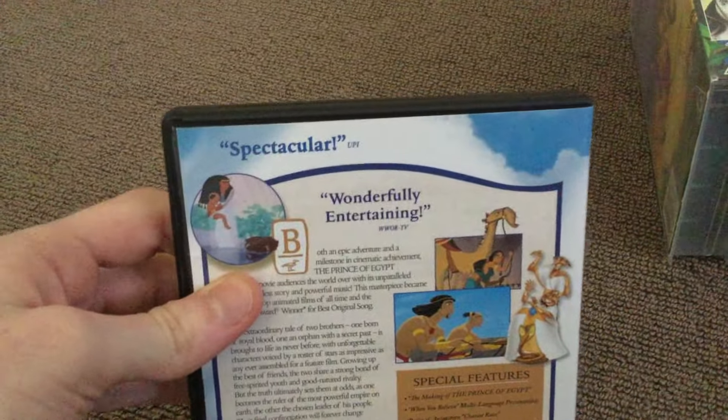Now we're heading to Prince of Egypt. This is the DVD copy — the only copy I have on DVD.